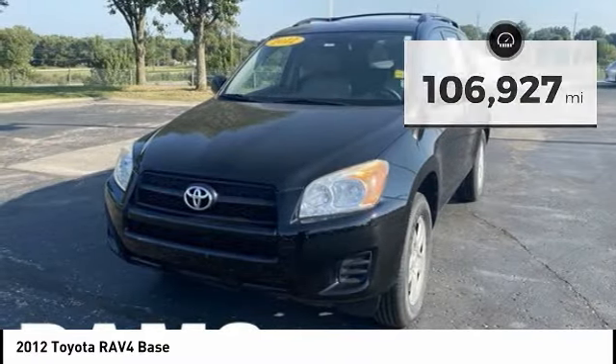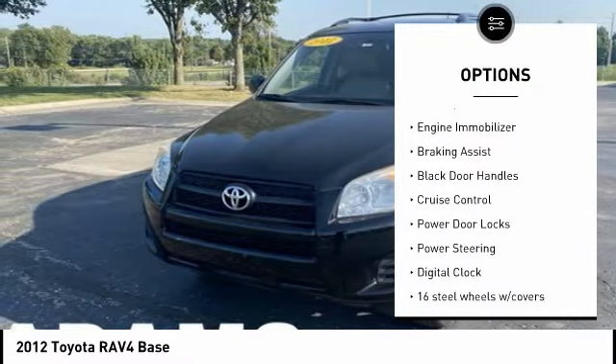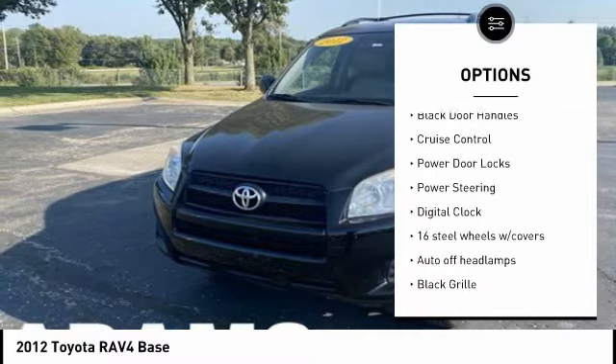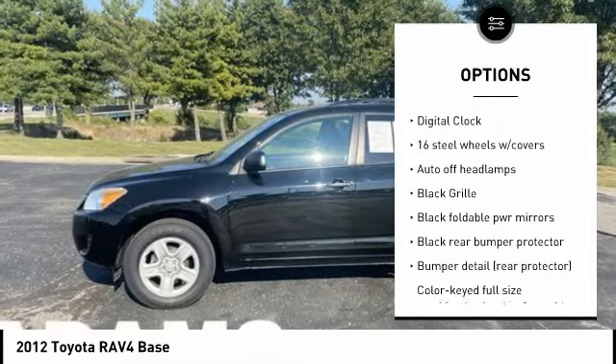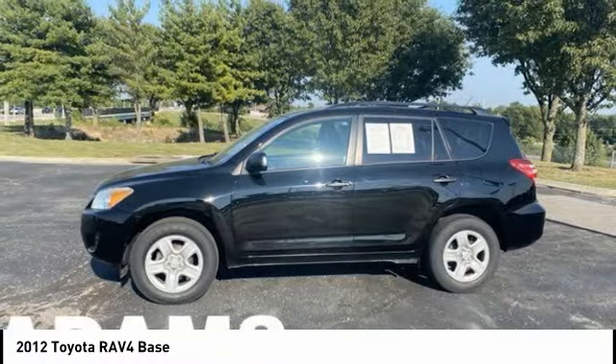Here are some of this vehicle's great options: tire pressure monitoring system, traction control, stability control, engine immobilizer, braking assist, black door handles, cruise control, power door locks, power steering, and digital clock.